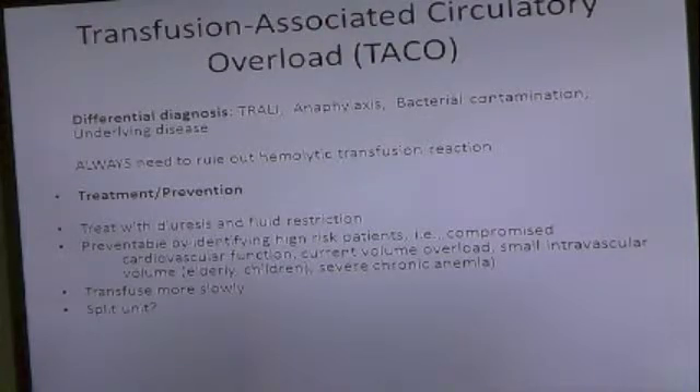Preventable by identifying high-risk patients — which you just mentioned — older people, compromised cardiovascular function, et cetera. Transfuse more slowly, perhaps, or split units, they mentioned, especially for children.